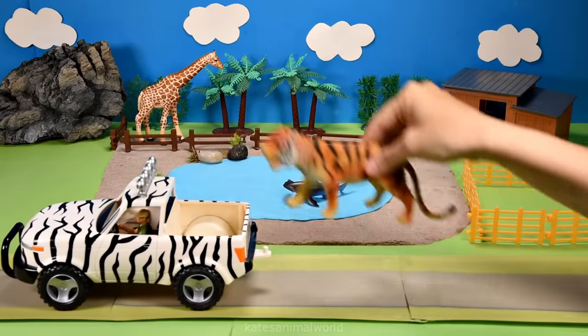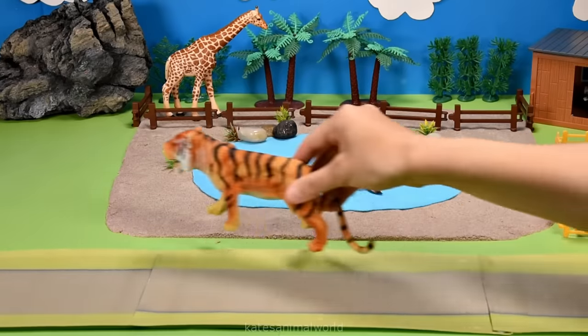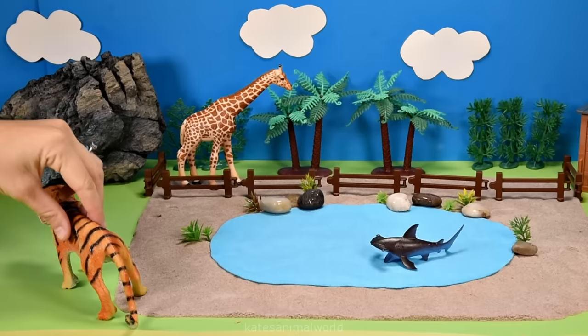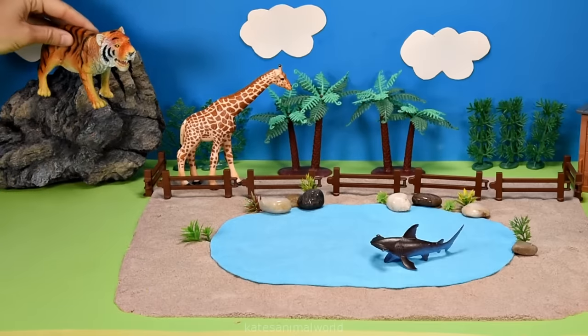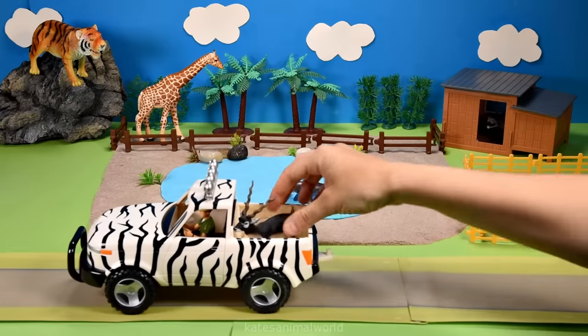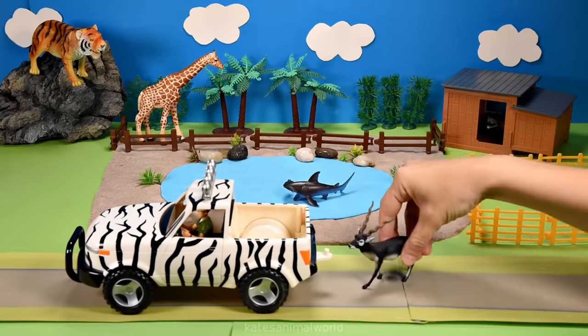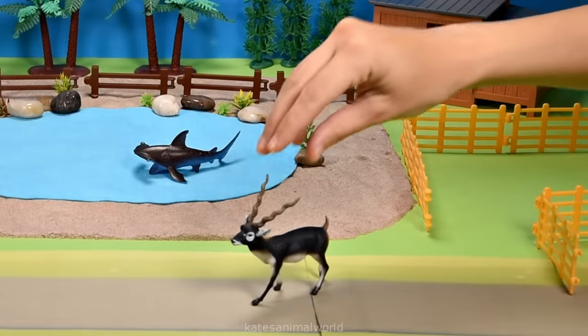Who's that riding on top of the car? It's a tiger! Tigers prefer to live on their own instead of in groups, except for mum and cubs. The car's here - who have we got in the back? It's an antelope!